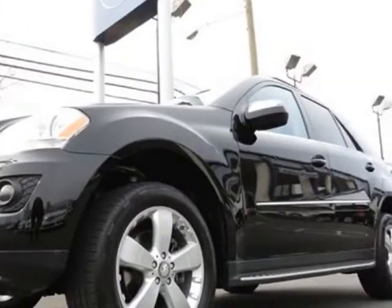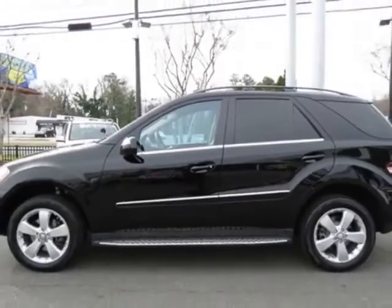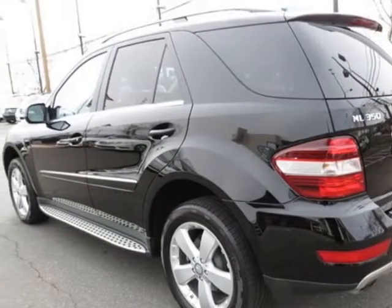For your protection, this vehicle has a factory warranty. This vehicle gets an estimated 15 miles per gallon in the city and an estimated 20 on the highway.